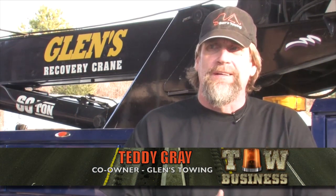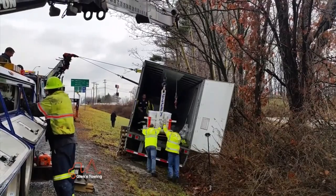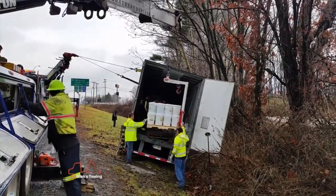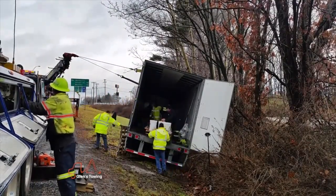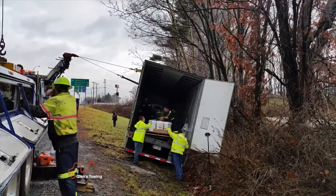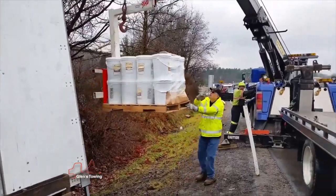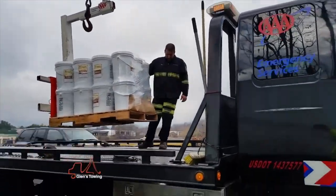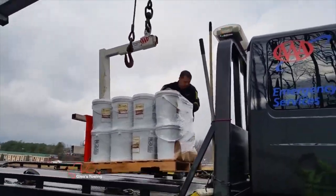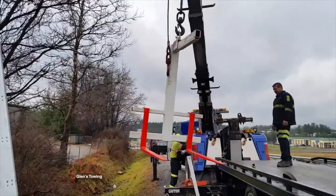Got dispatched out to the turnpike again, exit 44. A truck was coming up the ramp and got sidetracked and drove off the side of the ramp into the hill. We took a rotator out there to stabilize it and keep it from rolling over. Then we took the other rotator out there and started having to unload it — we had five-gallon buckets of honey, about 26 pallets of honey that we had to take off.